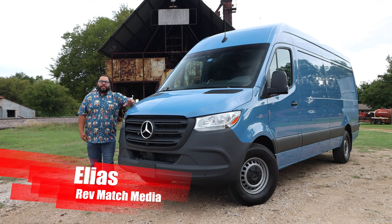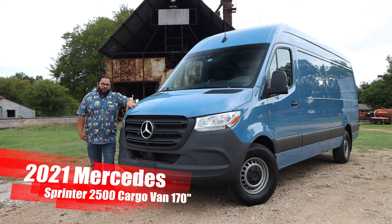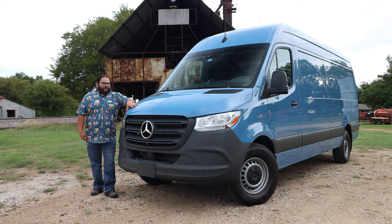Hey everyone, this is Elias from Redmatch Media and today we're going to be taking a look at the 2021 Mercedes Sprinter 2500 cargo van. I never thought I'd review one of these, but it was actually a pretty pleasant surprise. Let's go ahead and get this review delivered to you. Let's get started.